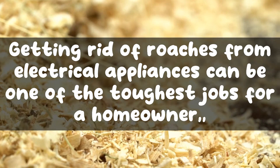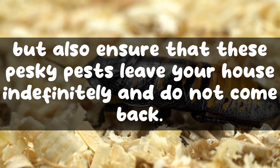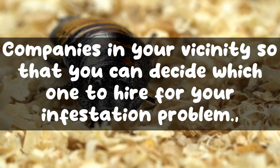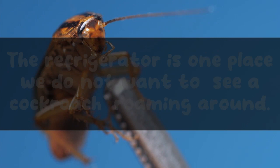Getting rid of roaches from electrical appliances can be one of the toughest jobs for a homeowner, especially when facing a heavy roach infestation. This is where a licensed exterminator comes into the picture. These professionals will not only eliminate the roaches from your refrigerator but also ensure that these pests leave your house indefinitely and do not come back. You can fill out a form to get free multiple quotes from professional pest control companies in your vicinity to decide which one to hire.